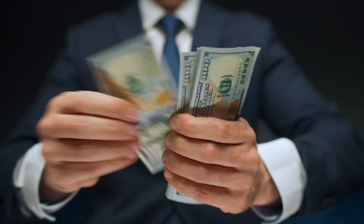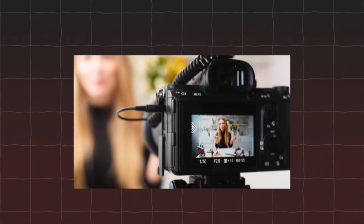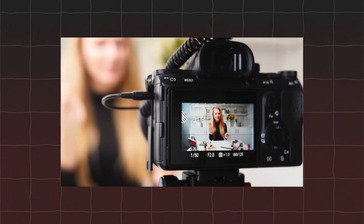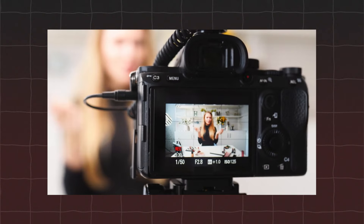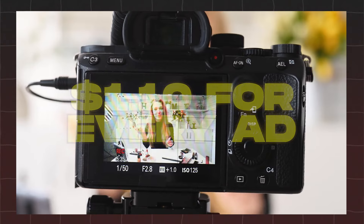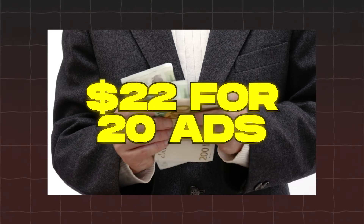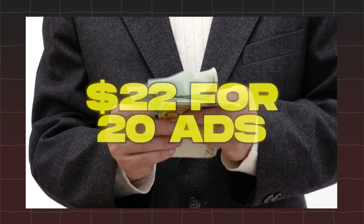Would you believe me if I told you that you can make money simply by watching ads? In today's video, I'm going to reveal how you can make $27 in just one day using a brand new money-making website. This site pays you $1.10 for every ad you watch, completely free. Imagine earning $11 just by watching 10 ads, or $22 by watching 20 ads. The potential is endless.